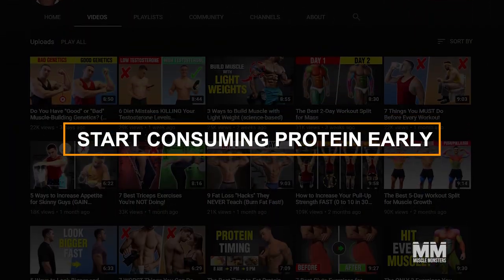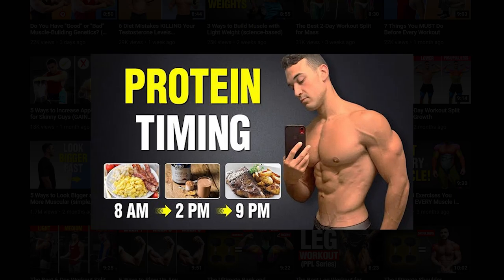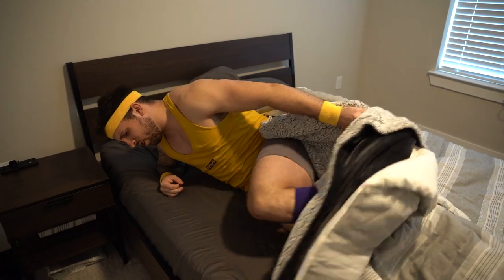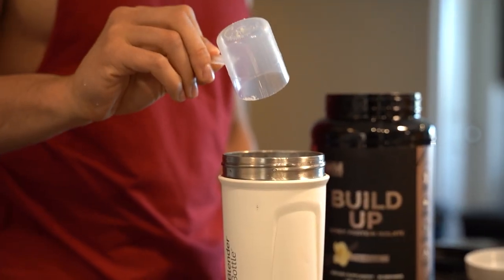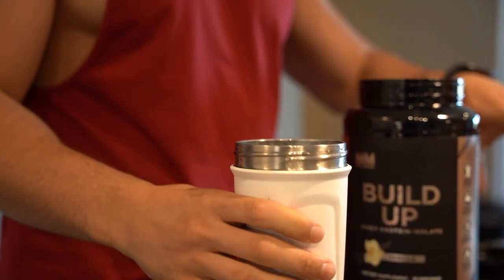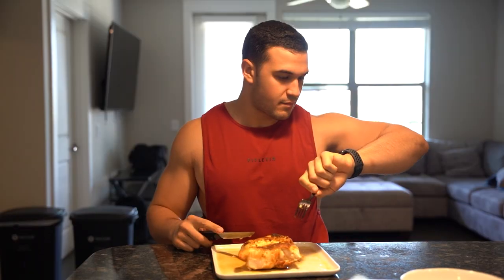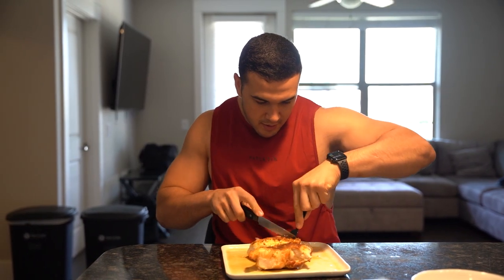Number four: start consuming protein early in the day. In the previous video, The Best Times to Consume Protein, we discussed why consuming protein when you wake up is a good idea. After a long night's sleep, your body is in a fasted state. Consuming protein upon rising stimulates the muscle-building process called muscle protein synthesis. If you don't like eating in the morning or don't have time, the solution is simple — have a protein shake ready the night before so you can grab it and go. If you're intermittent fasting to get leaner, do a large protein feeding as soon as you're in the feeding window.